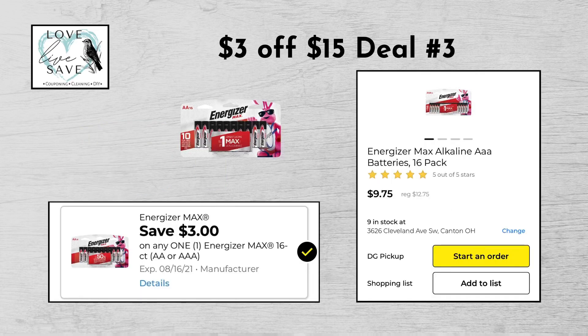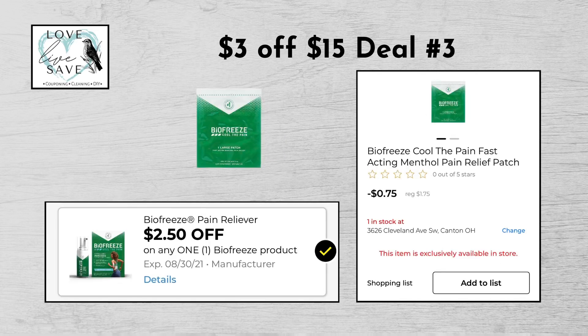For our third $3 off of $15 deal, you can grab one of the 16-count packs of Energizer batteries for $12.75 and then clip the $3 off Energizer batteries digital coupon. Grab one of the BioFreeze pain patches for $1.75 and then clip the $2.50 off BioFreeze digital coupon.